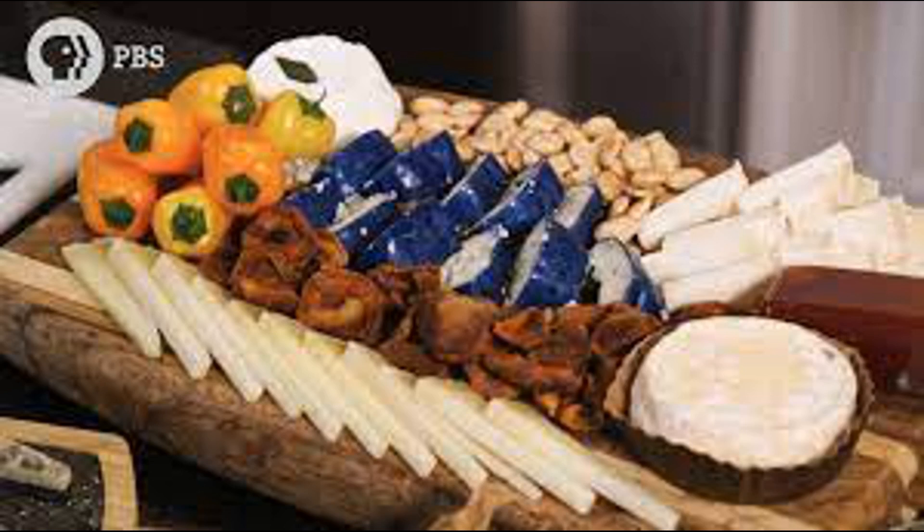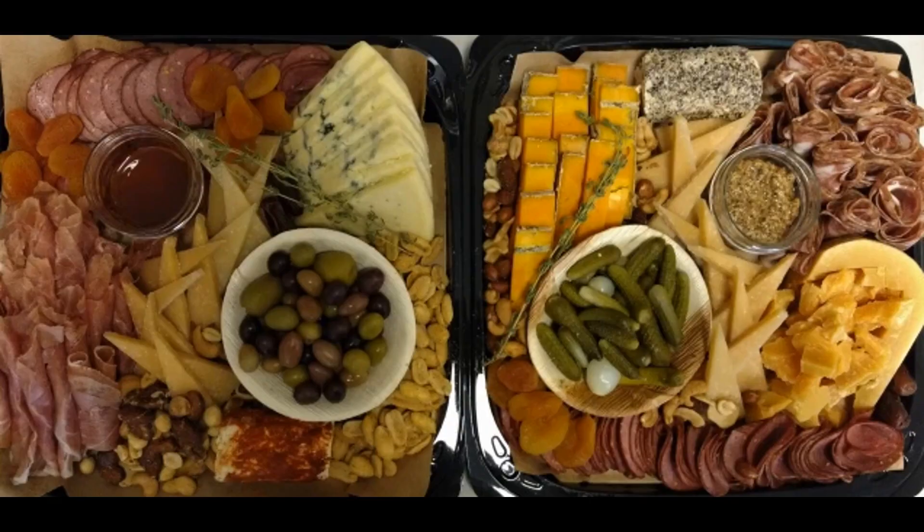Cutting and Cooking: the curds are cut into smaller pieces to release more whey and facilitate further moisture removal. The curds are then cooked at a specific temperature to expel additional whey and develop the desired texture.